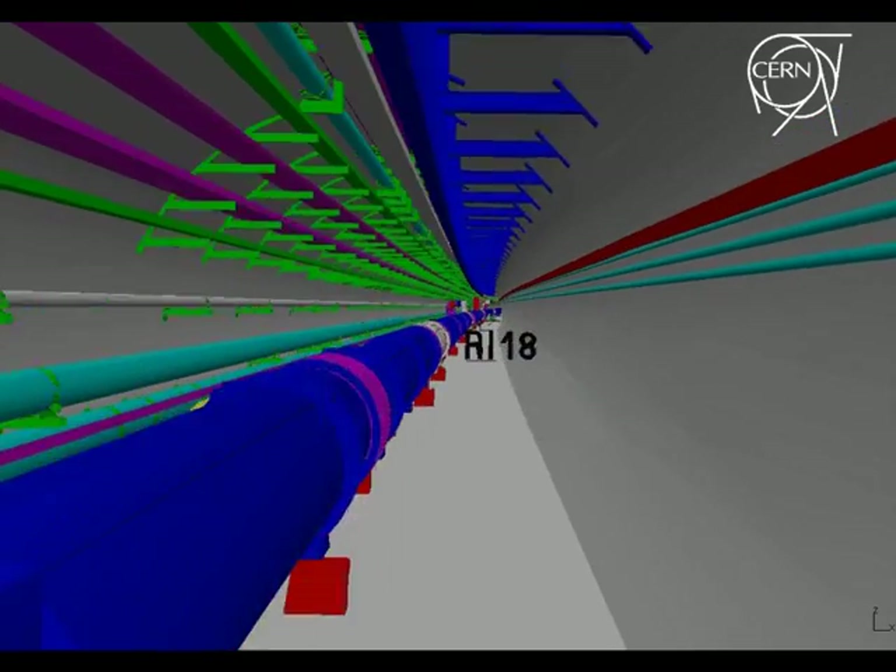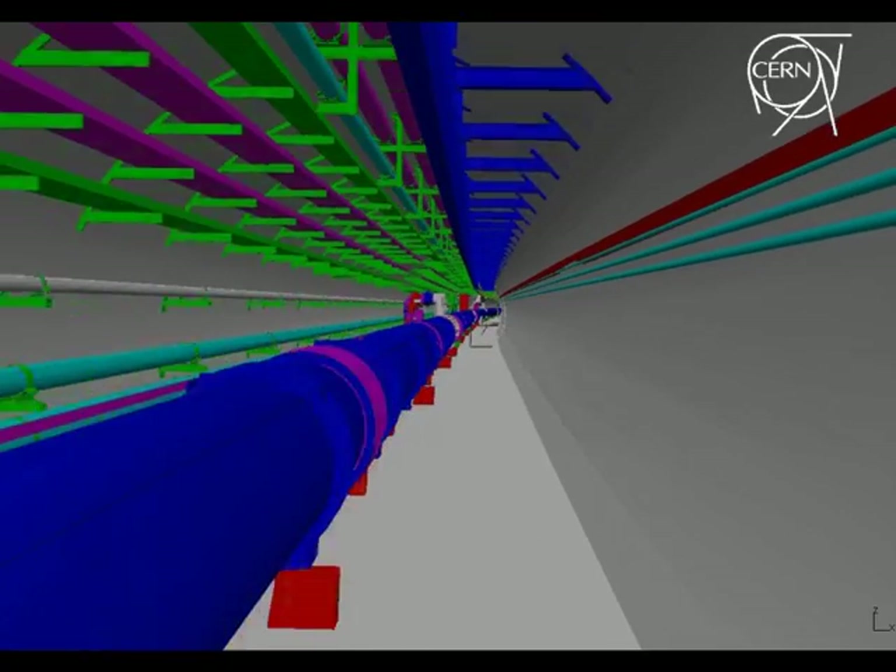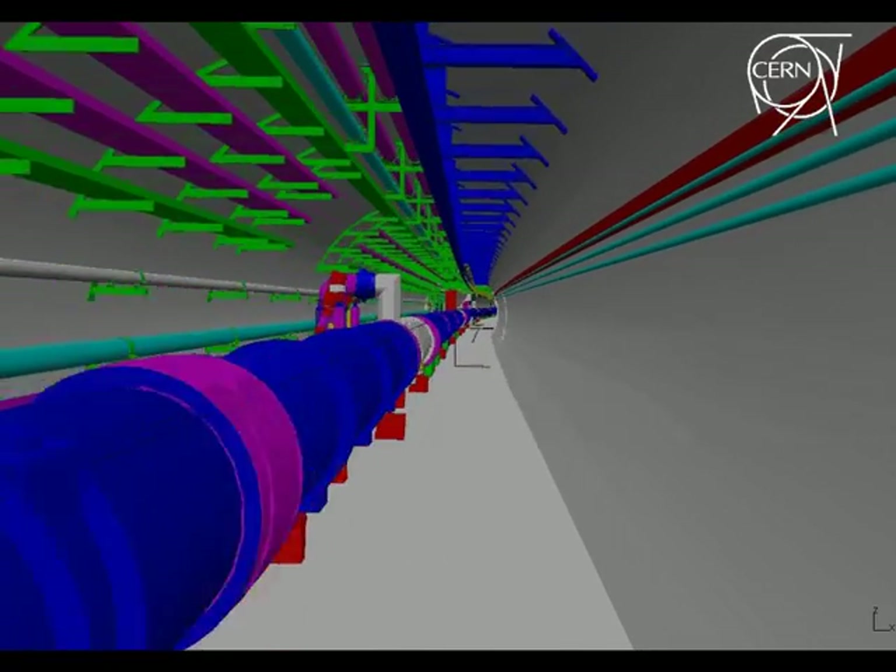The blue cylinders on our left are cryostats, which house the dipole magnets. The grey parts contain the quadrupole and sextipole magnets.